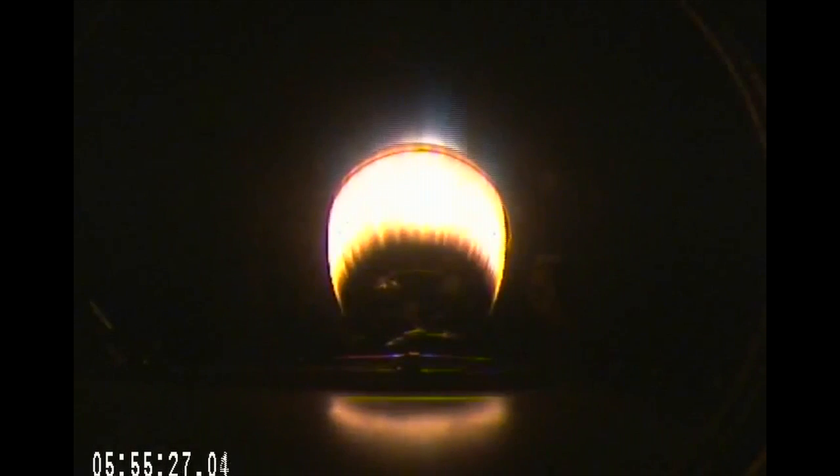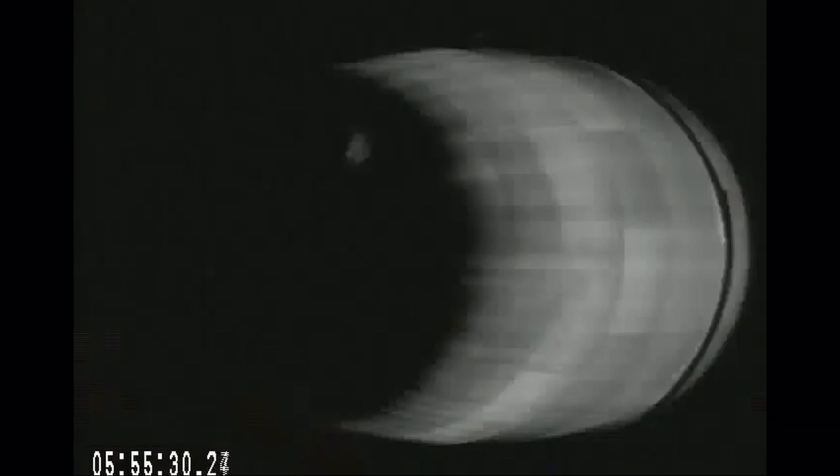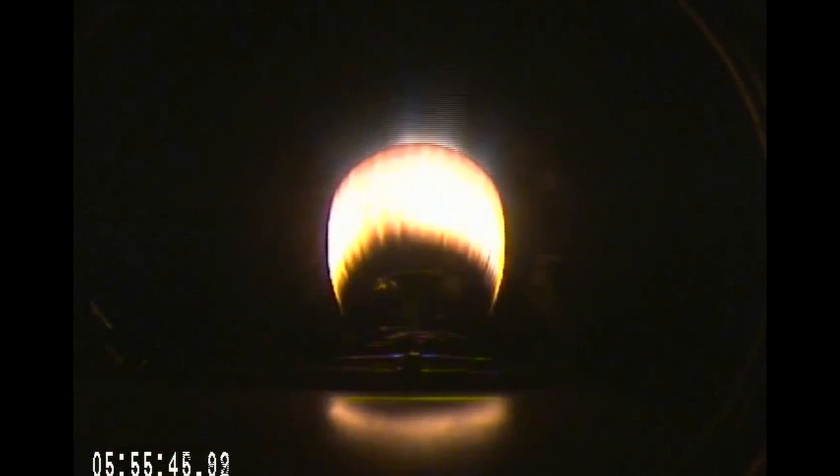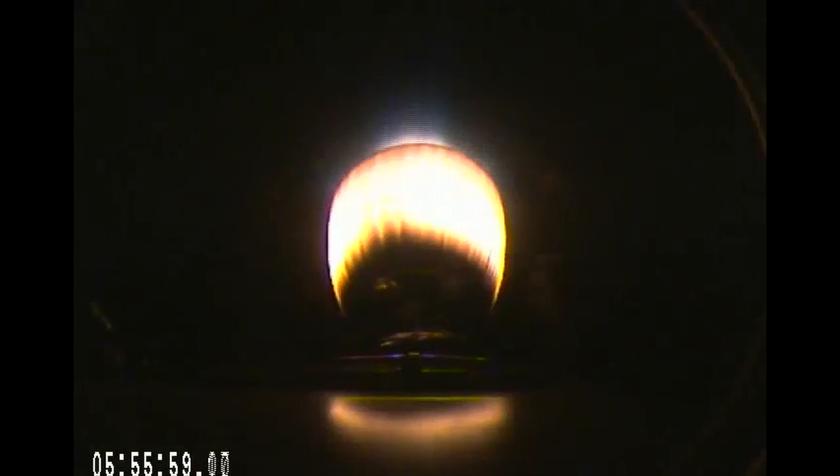The second stage single Merlin vacuum engine has ignited. T-plus 3 minutes, altitude 93 kilometers, speed 2.12 kilometers per second, downrange distance 79 kilometers. This will be about a 7-minute burn bringing Dragon into low Earth orbit. Fairing jettison confirmed.